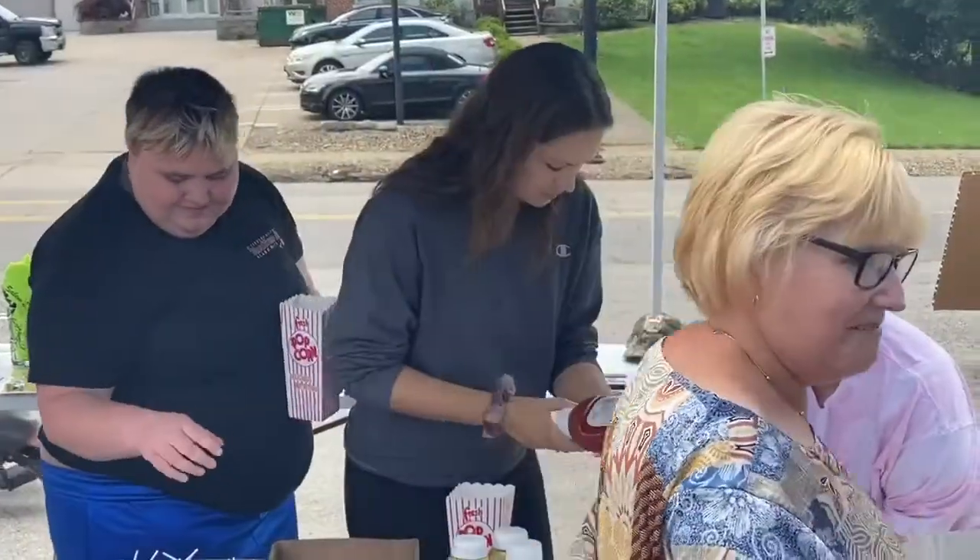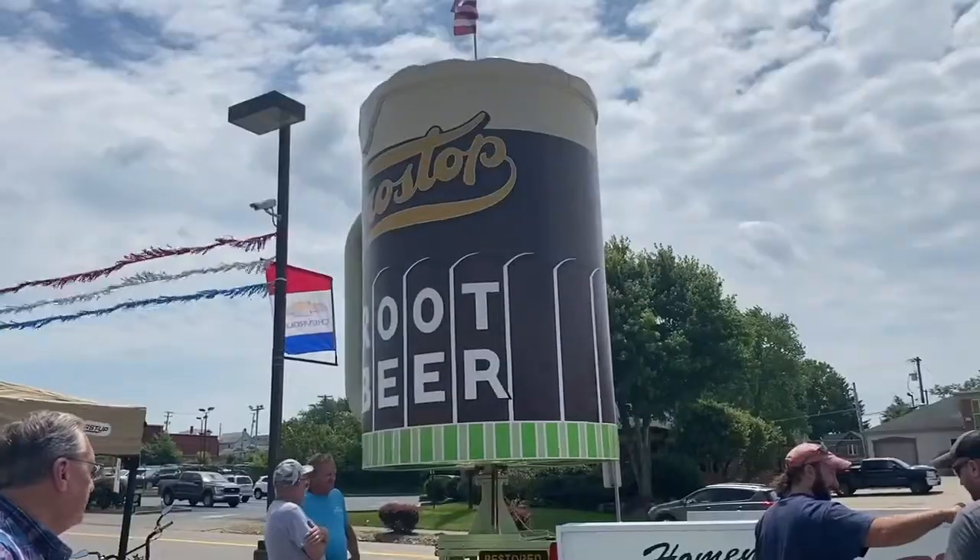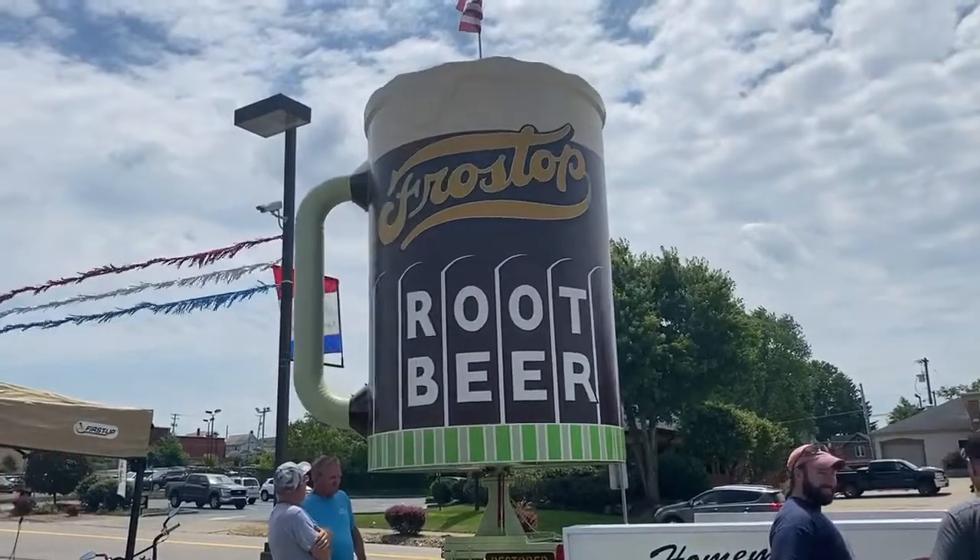The story of this mug is really interesting — you can read about that and the future of it below. In Salem, for WKBN 27 First News, I'm Brandon Jaycees.